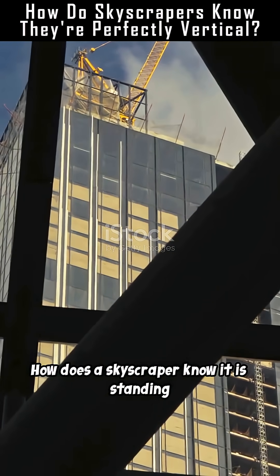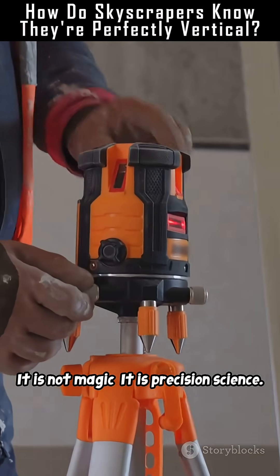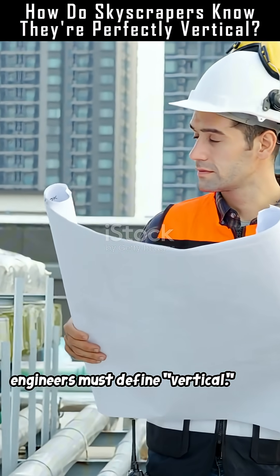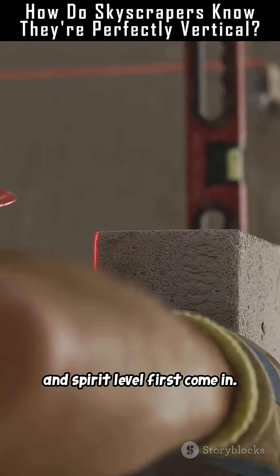How does a skyscraper know it is standing perfectly upright? It is not magic — it is precision science. To build vertically, engineers must define vertical. And that is where tools like the plumb line and spirit level first come in.